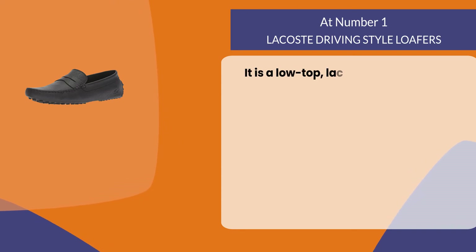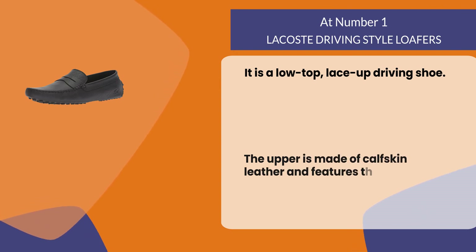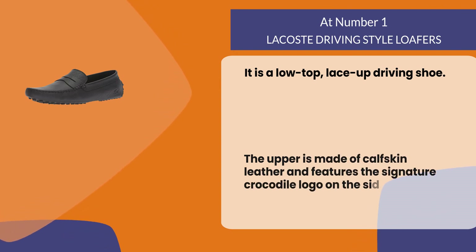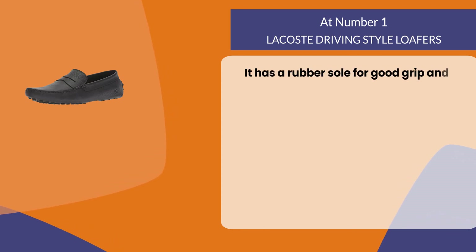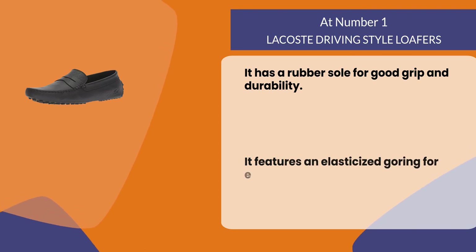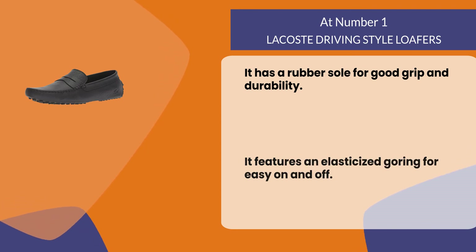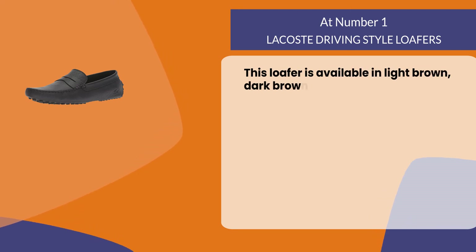At number one, Lacoste driving style loafers. It is a low top lace-up driving shoe. The upper is made of calfskin leather and features the signature crocodile logo on the side. It has a rubber sole for good grip and durability and features an elasticized goring for easy on and off. This loafer is available in light brown, dark brown, and black.